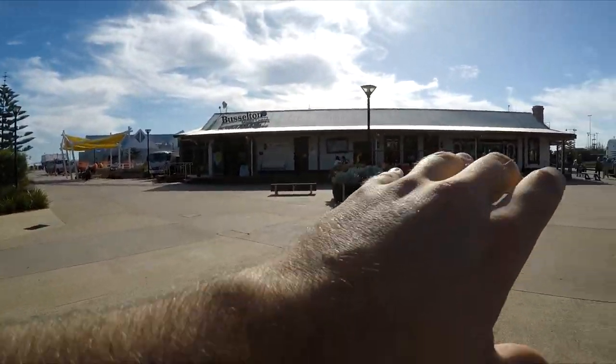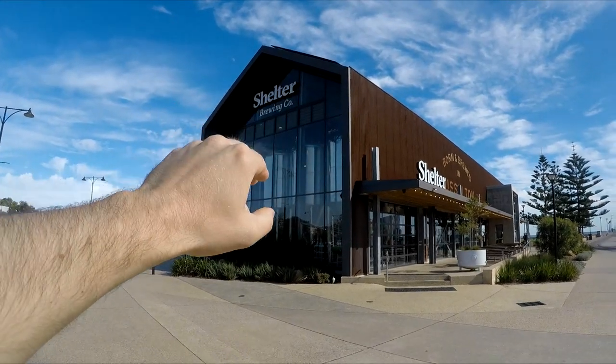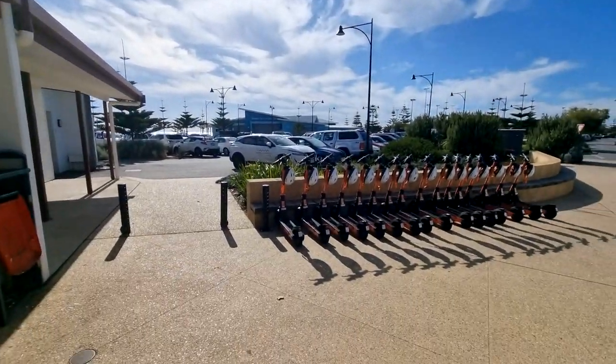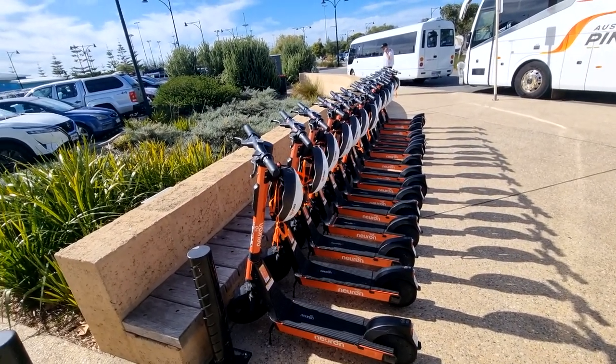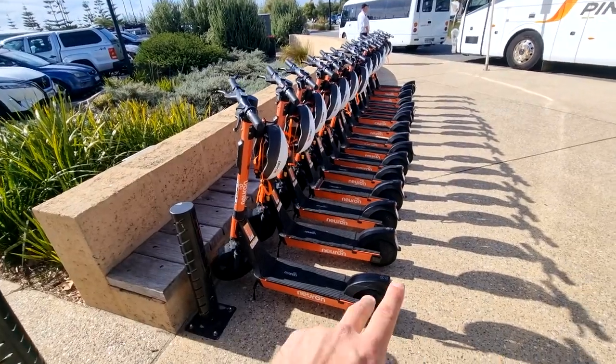Just here at the Busselton Visitor Centre — if you need information, that's exactly where to go. It's a little early for an ale, but there's the Shelter Brewing car — the local brewing company — those are the beers I had last night. Fun fact: Busselton has Neuron scooters, an app you download. A good way to explore along the foreshore — it's about ten kilometres either way so five each direction. Definitely check out Neuron if you can't be bothered walking. I've got the car though, so we're cruising on.